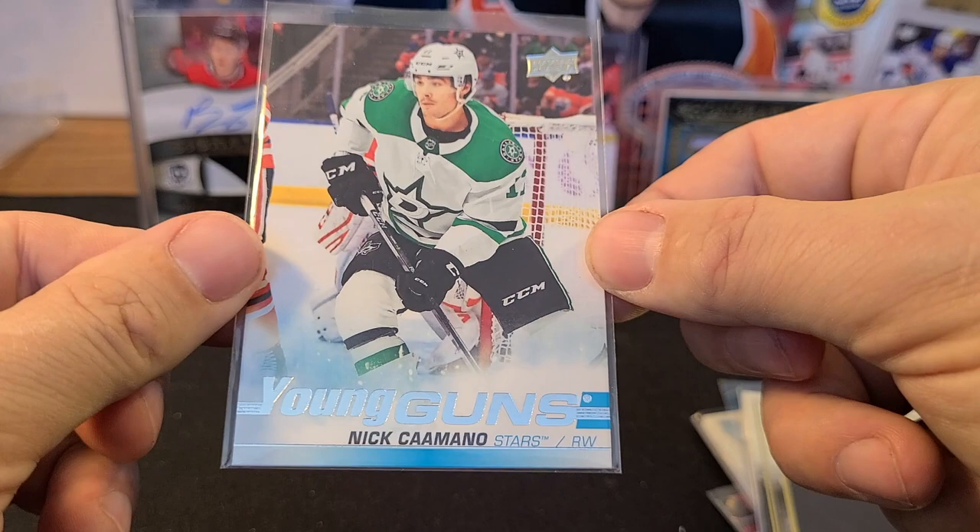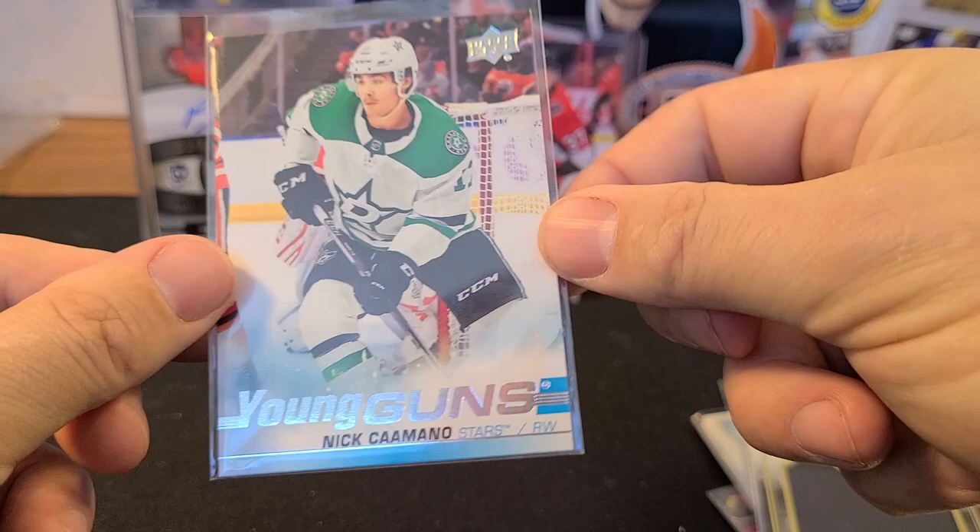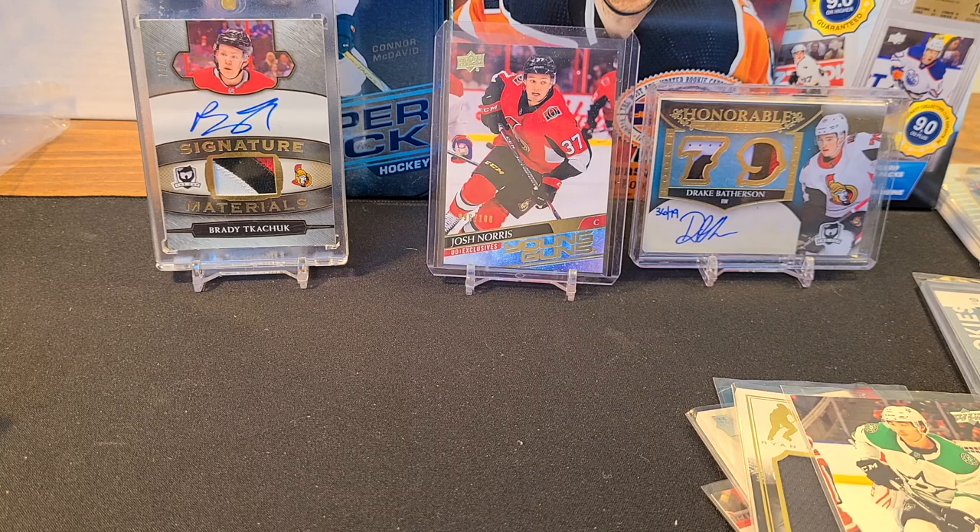Last card — Nick Comano Young Guns, Dallas Stars. This was an SP Authentic update last year. So that's it — that's Baliki Packs! Pack one was better than pack two, but overall not bad. If you like mystery packs, give them a shout on Instagram.